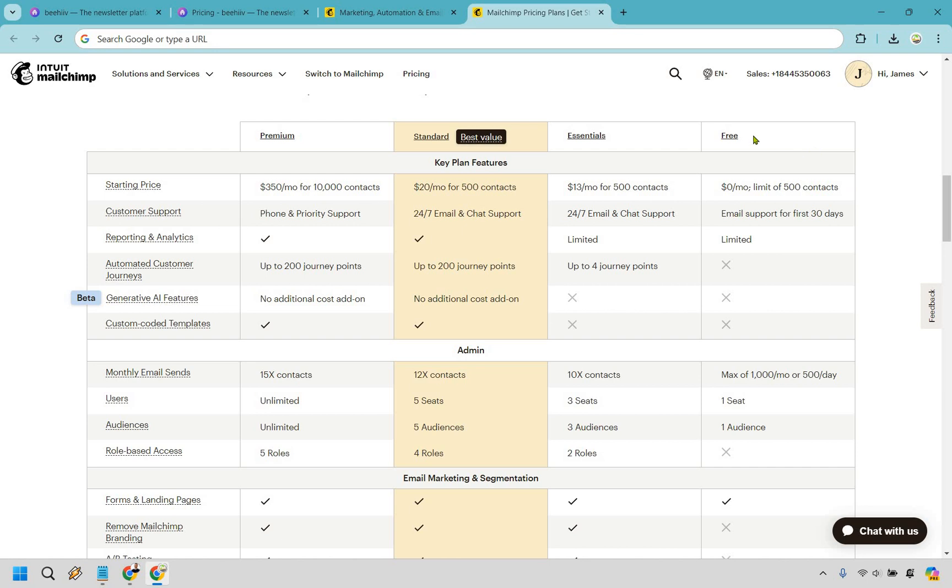Allow me to show you MailChimp's limits. As you can see, under the free plan you get a max of 1,000 emails a month or 500 a day. As you move up, you can only send 10x, 12x, or 15x the number of contacts you have. And of course, if you go over, you're going to have to pay more. You don't have to worry about that with Beehive.